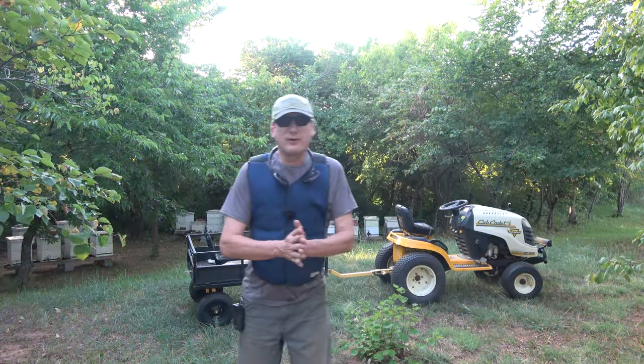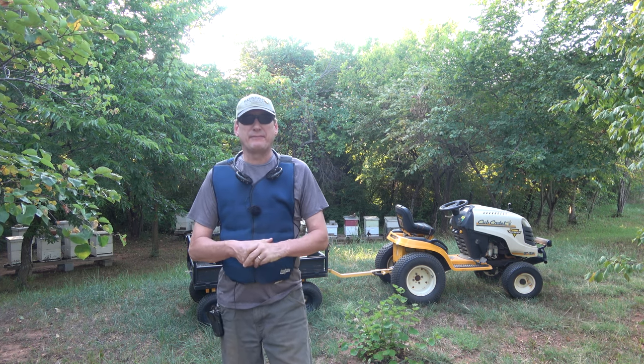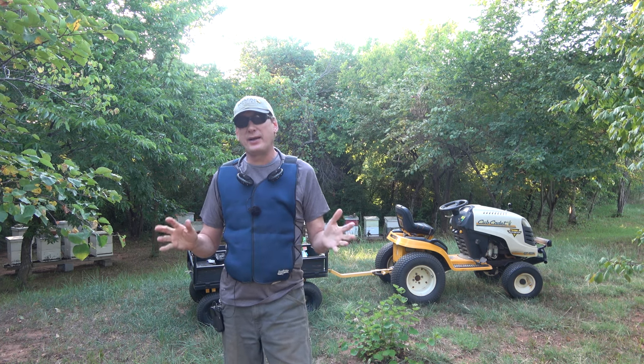Hey folks, welcome back to Jerome B. Farm and Homestead. It is Saturday, August 5th, and it is flipping hot out here. It is 95 degrees right now.